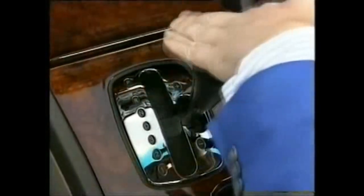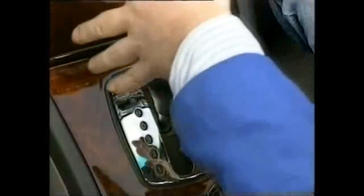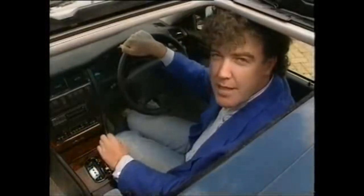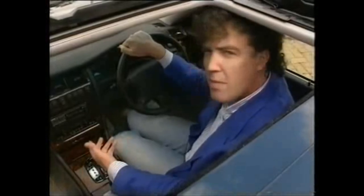Then there's the gearbox. Treat it like an automatic, or move it across here and you've got Formula One-style changes, down or up. You don't even need to lift your foot off the throttle. I have to say, this is the first German car that I've ever sat in which doesn't feel like a dentist's waiting room. It has charm and character, even though Audi has managed to make this huge piece of walnut look exactly like Fablon. Quite an achievement.